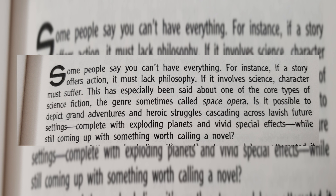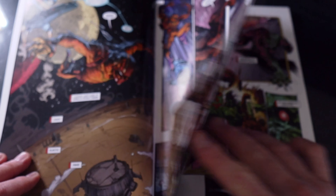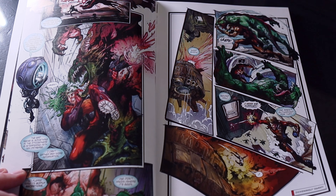I'm reading Far Horizon, a short story compilation of science fiction novels, and there was a quote that stuck out that I think applies to graphic novels: 'Some people say you can't have everything — if a story offers action, it must lack philosophy; if it involves science, character must suffer.' This has especially been said about space opera. Is it possible to depict grand adventures and heroic struggles across lavish future settings, complete with exploding planets and vivid special effects, while still producing something worth calling a novel? A comic book is not just about great art and writing, but also about how well the two come together to tell a compelling story.